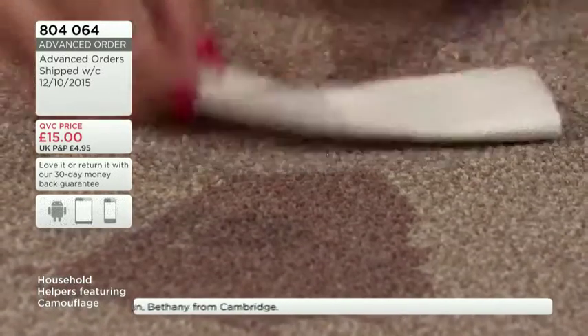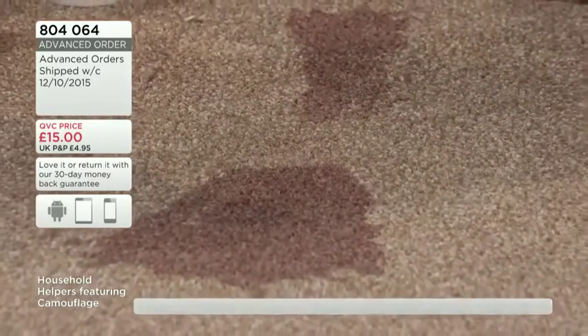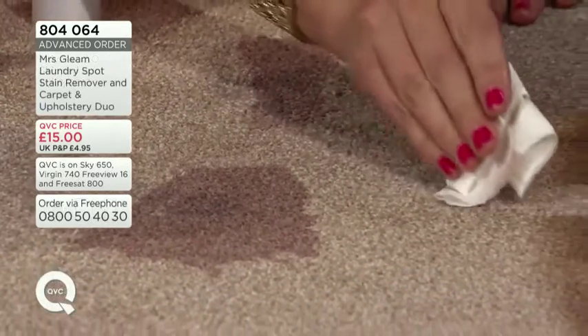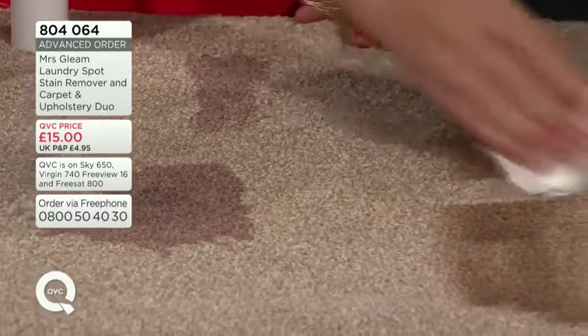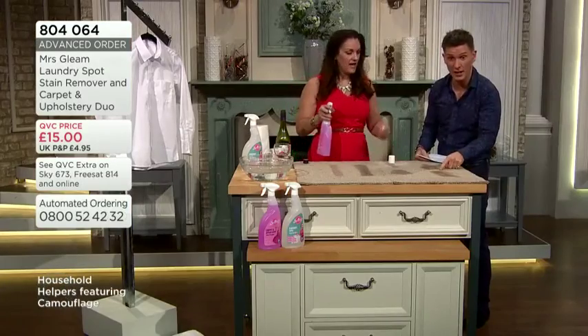Even more impressive, I'm going to blot out the excess now — just blot over there, no rubbing. Look at that — it's gone! We'll do it on the fake tan as well. Blot over where the fake tan one is, and that has gone as well. The red wine was impressive, but the fake tan — it's fab.